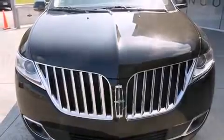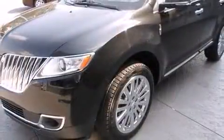Familiarize yourself with the 2013 Lincoln MKX. It features an automatic transmission, front-wheel drive, and a refined six-cylinder engine.